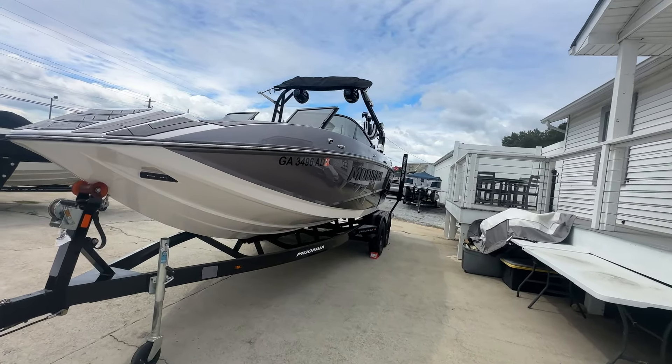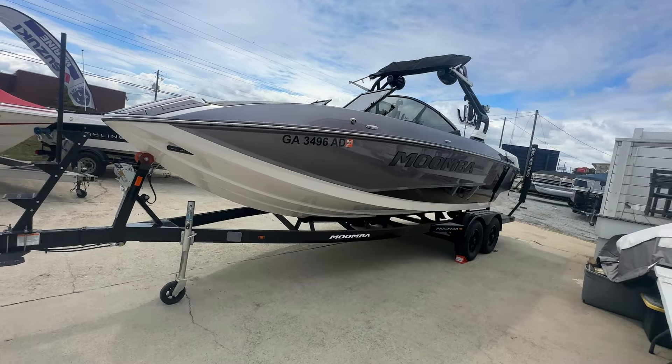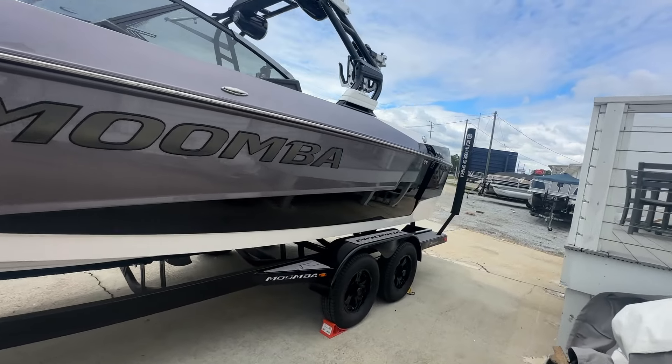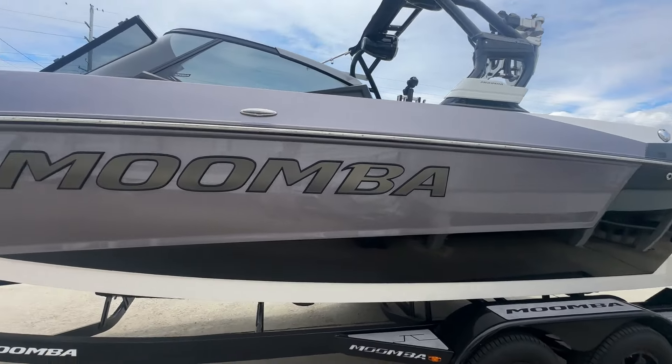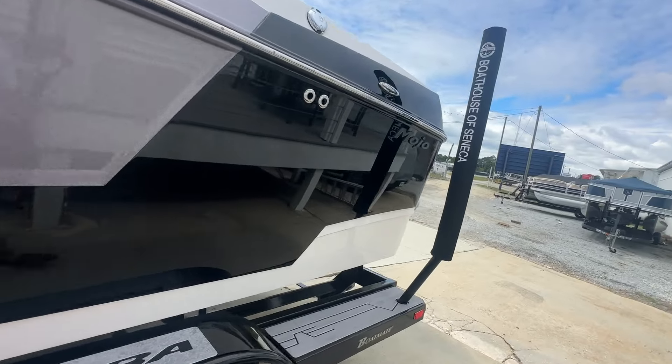Hey, what's going on everybody? Brad here at A Boathouse, Nation's largest volume Godfrey dealer. Just brought in this beautiful 2023 Moomba Mojo. Absolutely gorgeous boat — low hours on this unit. I believe the hours are at 40.